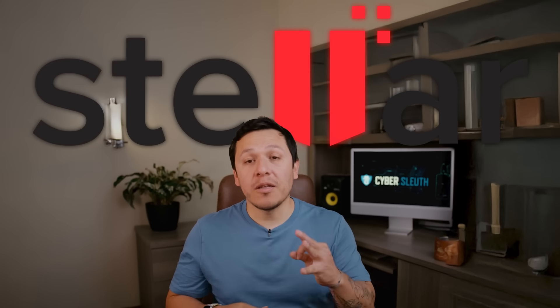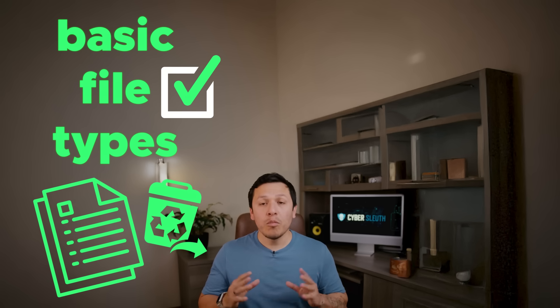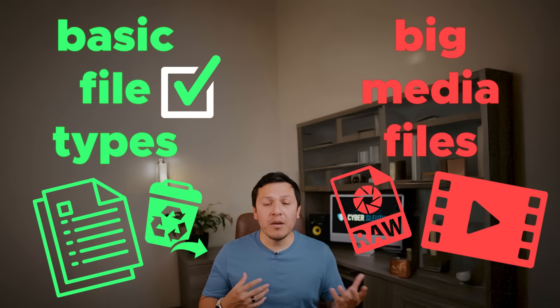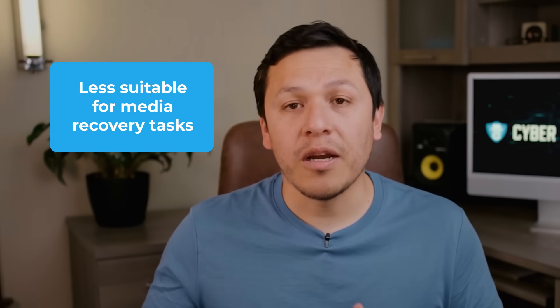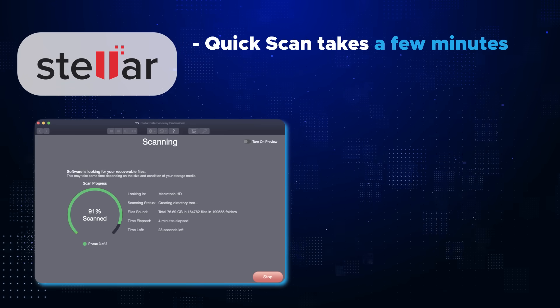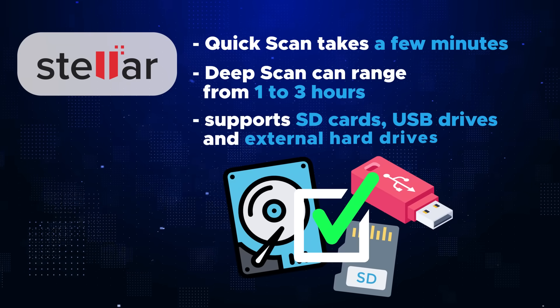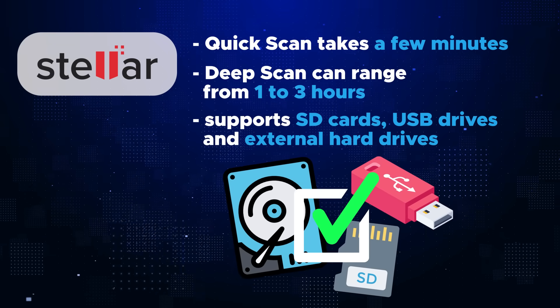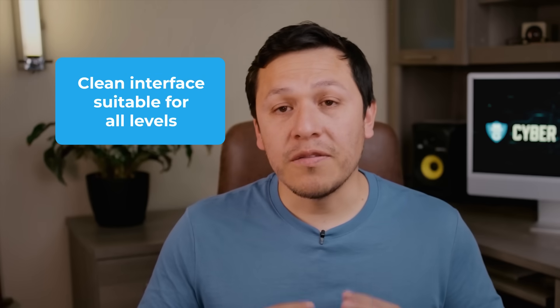At number three we have Stellar Data Recovery. With basic file types like a document or something recently deleted, you'll have great success. But with media — like a 15-minute video or some raw photos — Stellar had about a 50/50 recovery rate, so it may be less ideal for those focused on media recovery. Stellar's quick scan takes just a couple of minutes while its deep scan takes one to about three hours. Stellar supports SD cards, USB drives, external hard drives, and is the only other product on the list to support NAS devices.